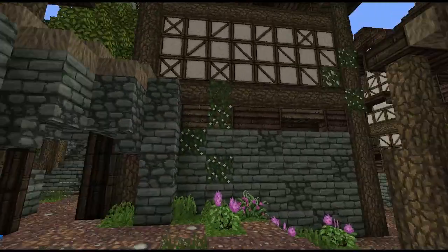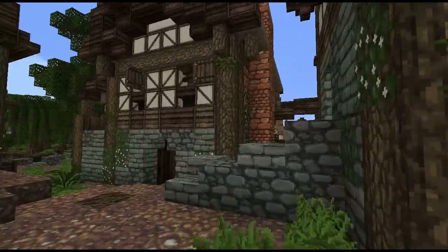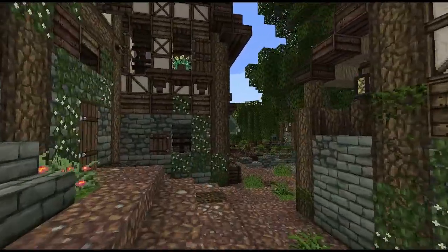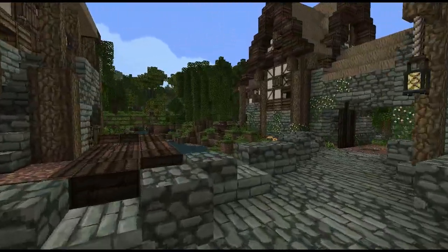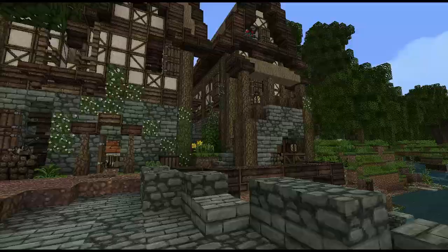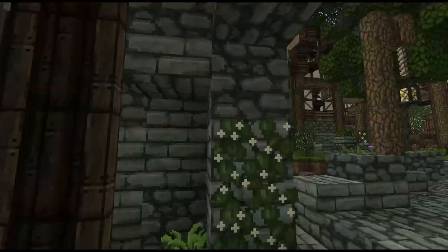We've got some really, really cool houses in Beechester. They're all fully furnished, as I've already explained in my previous video. We've got this really cool stream splitting up the town, with a north and south side divided by a gate, maybe for defensive purposes.